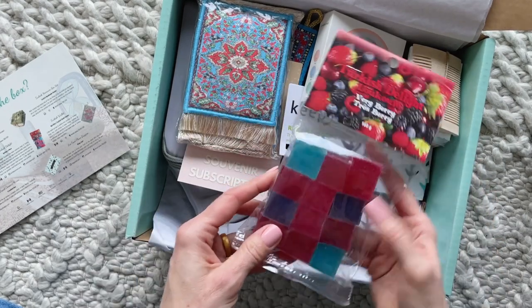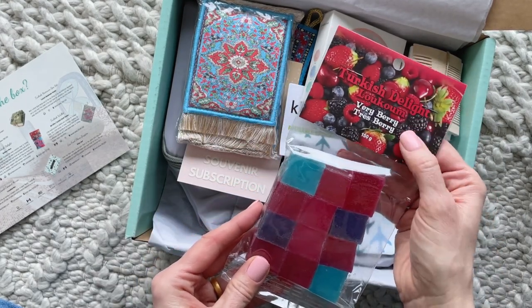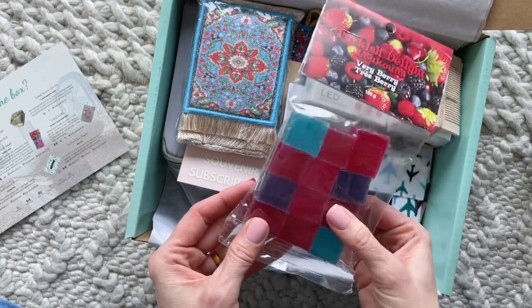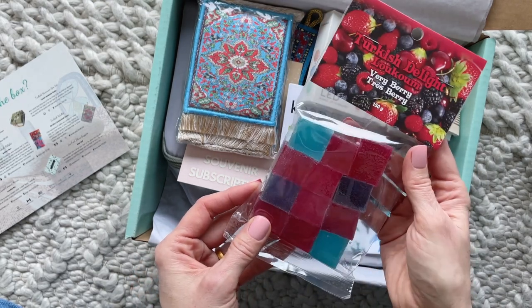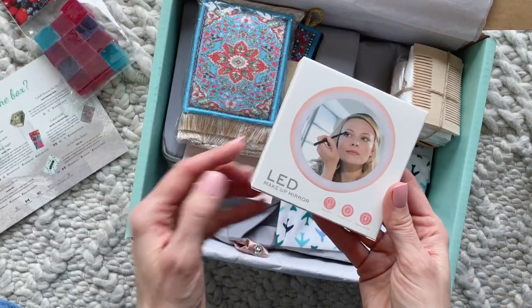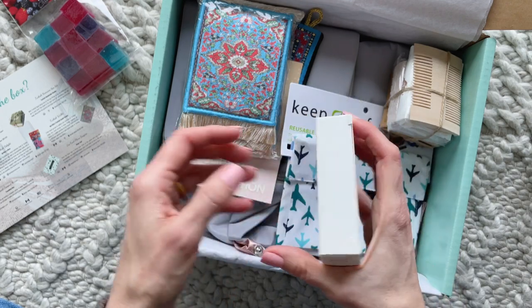First up, we have some Turkish delight — very berry. These look super fun, like a gummy candy. I'm very intrigued by these; I love the colors. Then we have this LED makeup mirror.